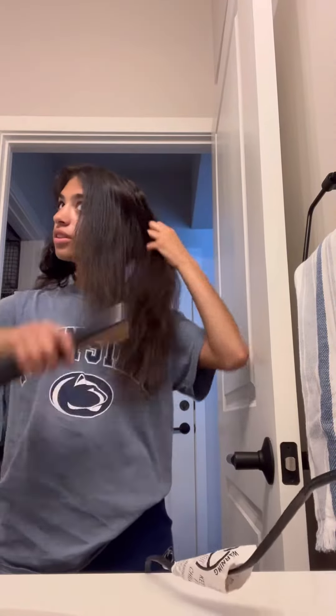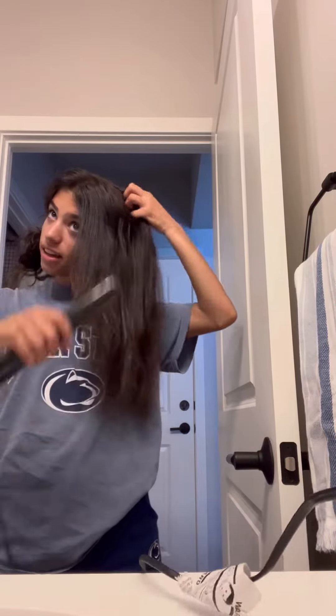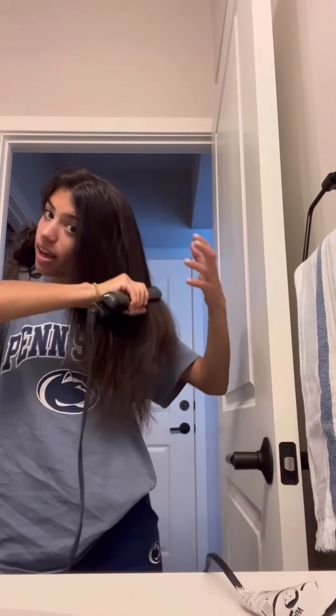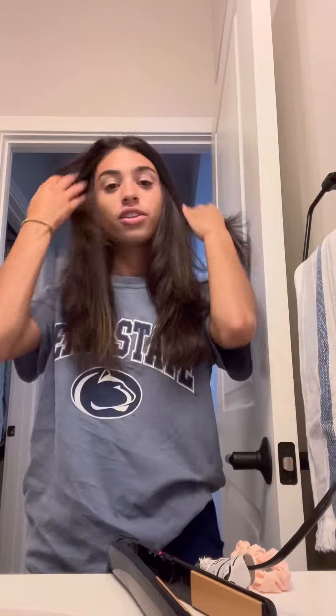We are almost 75% of the way done. I think it's been like 10 minutes, so I'm getting faster at this. So since she's curling my hair, I don't have to get it pinned straight, just somewhat about. I think this is good enough.